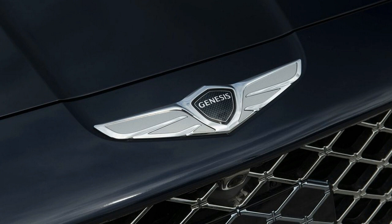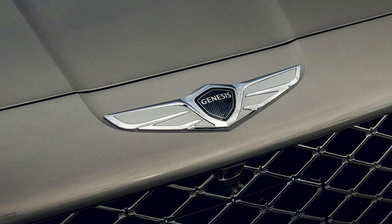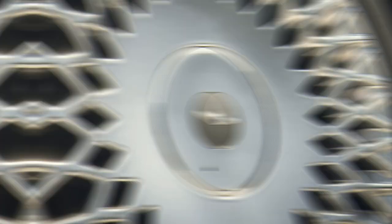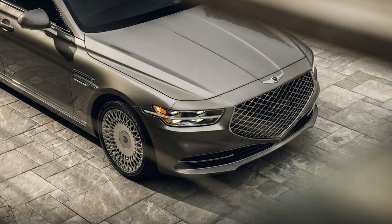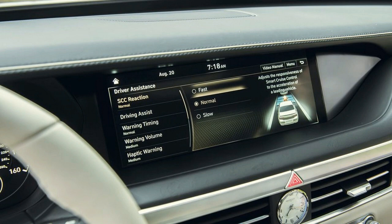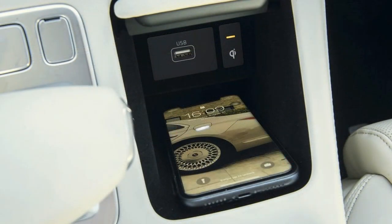Some people dig it, others abhor it with pearl-clutching energy. While I tend to fall on the latter end of that spectrum, I'll admit my contempt is fading. On the road, the G90 doesn't look half bad. The slim headlamp housings and LED running lights look great, and I like the way they wrap around the side, finishing just before the front wheel well. Then there are the wheels, which I love — they look like what you'd expect to see on a Maybach, and really make the G90 stand out.